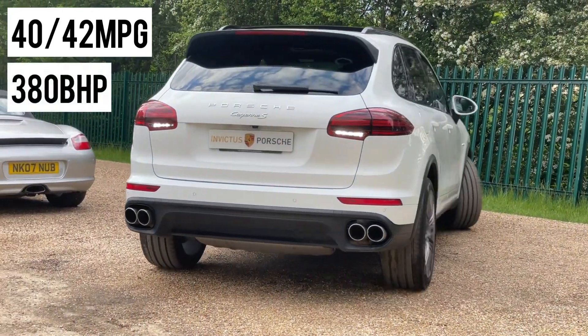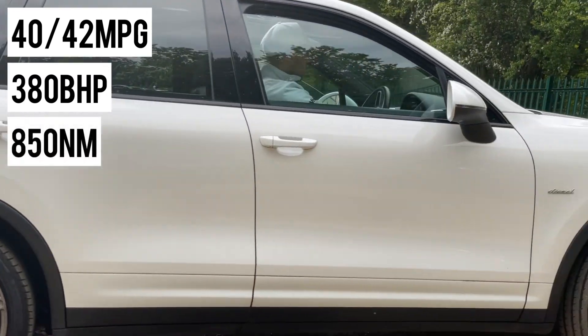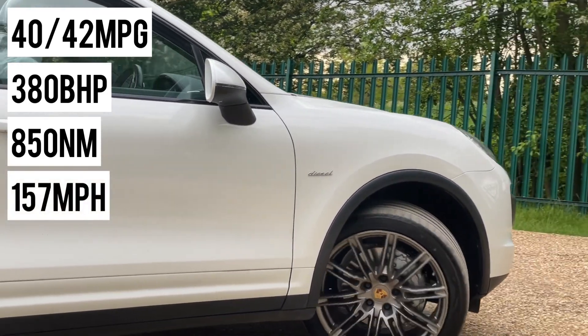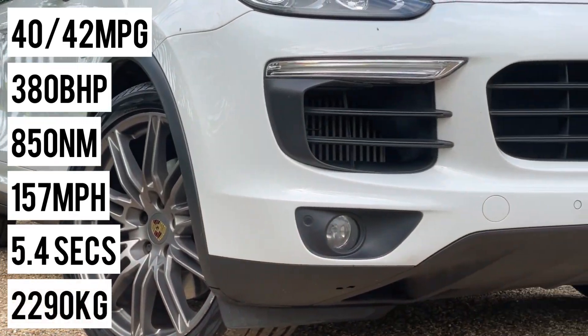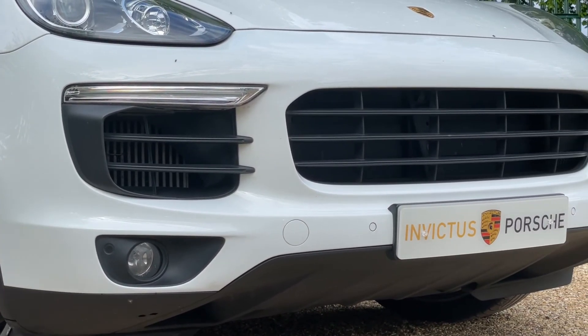In terms of performance, it produces 380 brake horsepower and 850 Newton metres of torque. The top speed is 157 miles per hour, nought to 62 is possible in 5.4 seconds, and the curb weight is 2,290 kilograms. This car has had three owners since new.